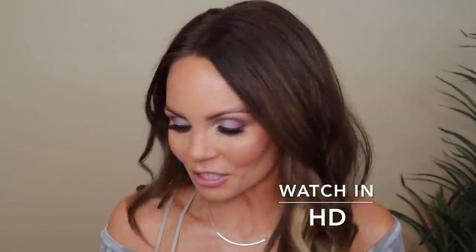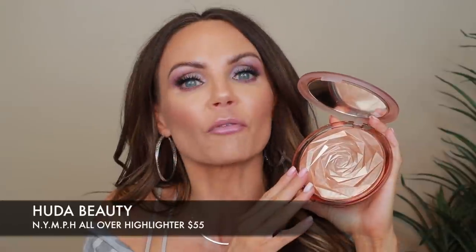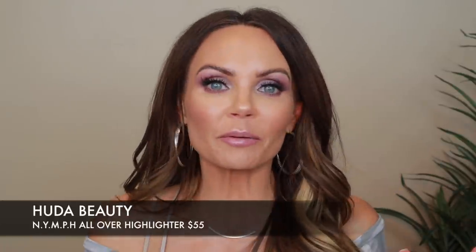Hi everyone, welcome back to my channel. Today we're going to get into the new highlighter from Huda Beauty. This is called the Nymph All Over Highlighting Powder. This is a big highlighter — it's ginormous. I don't know when in my entire lifetime I would ever use this much product. I went ahead and picked this up on the Huda Beauty website and it retails for $55.